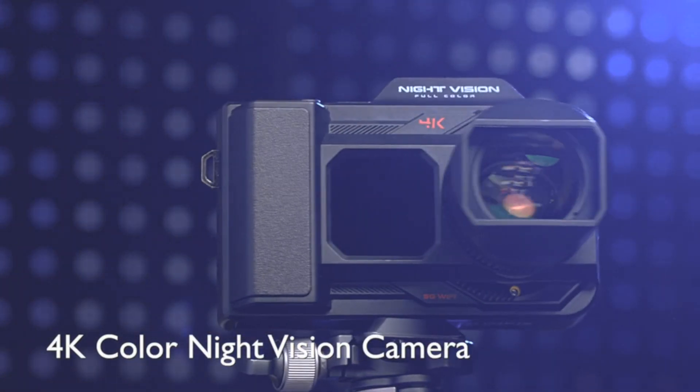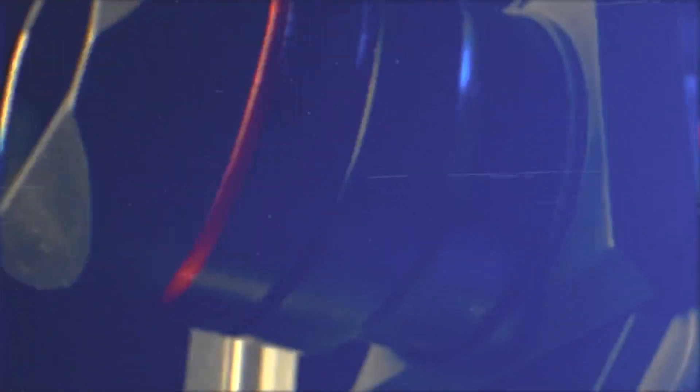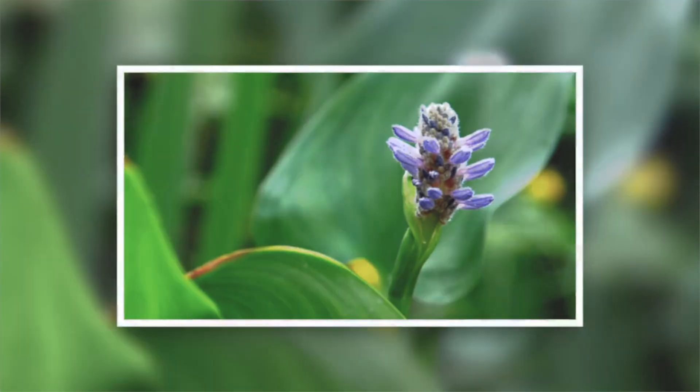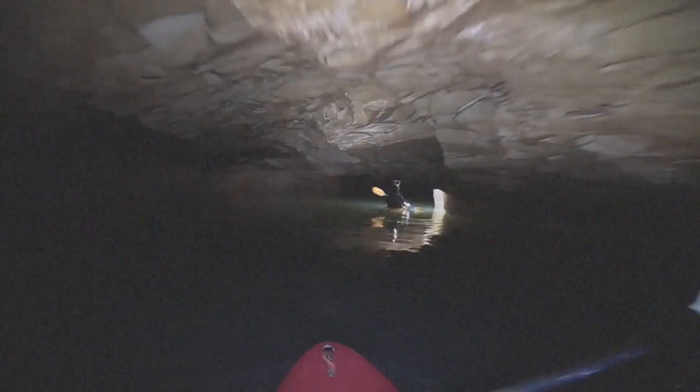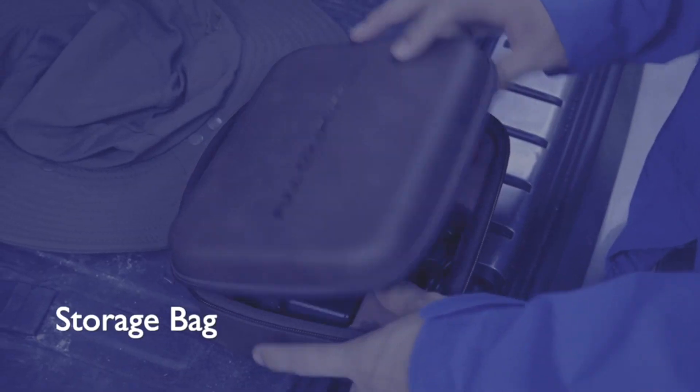Introducing the Roveum Night Vision camera, equipped with the cutting-edge Sony Starlight Sensor. The Roveum Night Vision camera is designed to deliver crystal-clear 4K video even in low-light conditions. Say goodbye to grainy, blurry footage, because this camera brings you the full-color experience you've always wanted, even when the lights are dim.